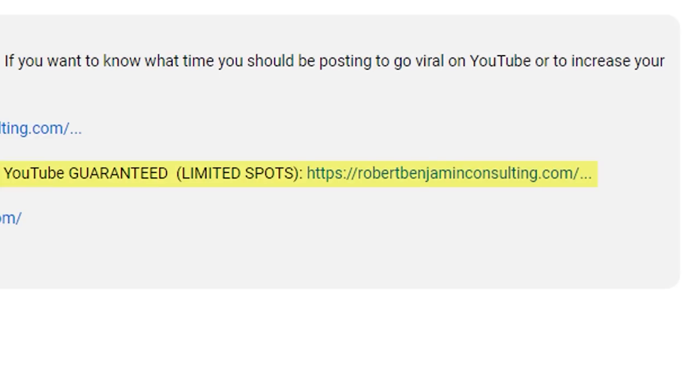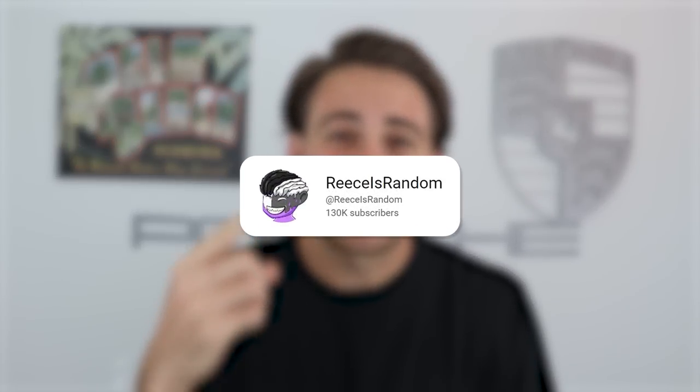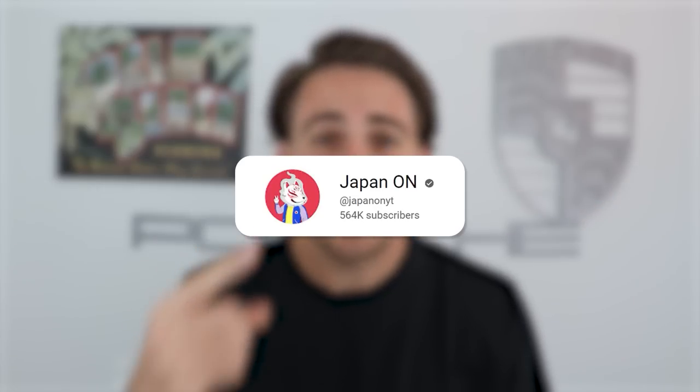Go to the link in the description and sign up now. I'll tell you exactly what to post, when to post, and what hashtags to use. If you don't get more subscribers in the next 30 days, I'll give you your money back — no questions asked, regardless of your niche. Creators have gone through this and gained 100,000, 150,000, even 400,000 subscribers. You have nothing to lose — more subscribers or your money back. If you're not interested, watch the next two videos on screen. Thank you for watching.